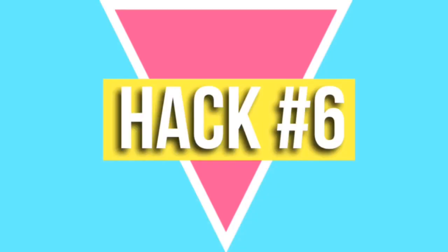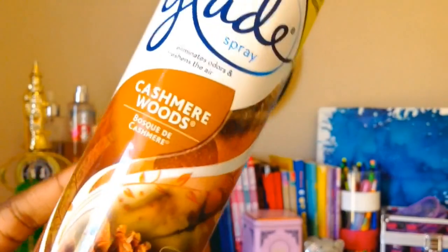This next hack is to spray an unfamiliar scent in the room while you're studying, because it alerts your brain to memorize everything — it's a different sensory experience. I just sprayed this Cashmere Woods by Blade, it smells really good, and it's something I haven't used before, so it works perfectly.